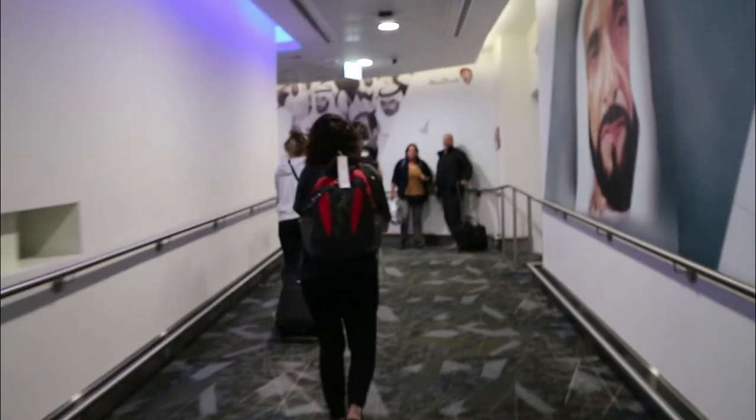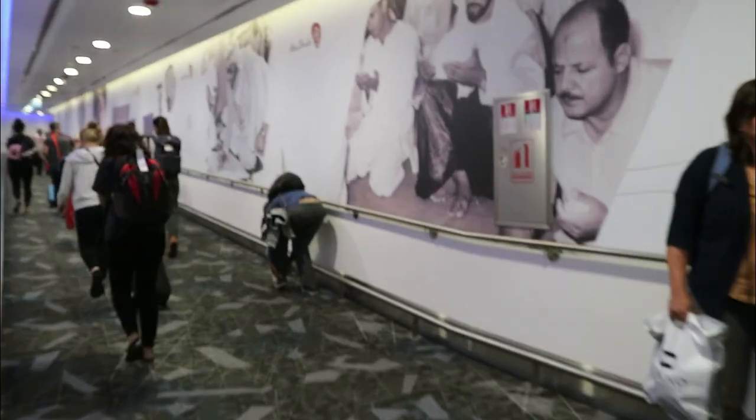Our stopover in Abu Dhabi was a short two hours and 25 minutes, and after clearing in, there was just enough time to hook into the free Wi-Fi, eat, drink, shower, and go through security to board our next plane, which would whisk us off to Charles de Gaulle Airport in Paris. At 8:20am, we were welcomed aboard the Etihad Boeing 777-300ER by the ever-smiling crew.